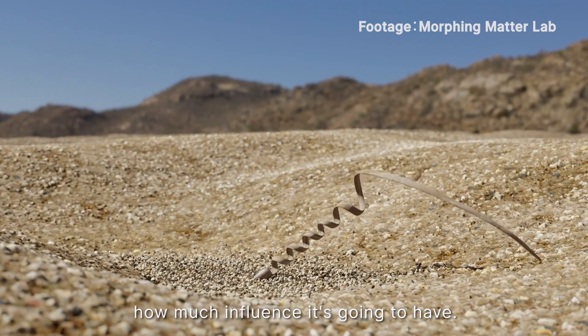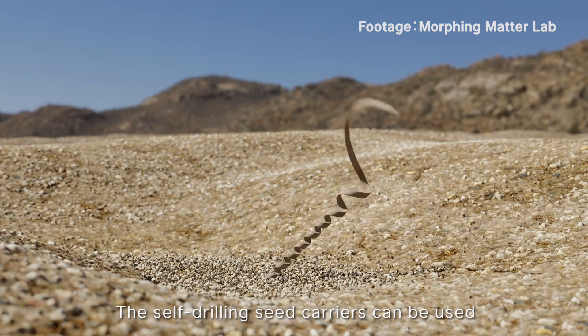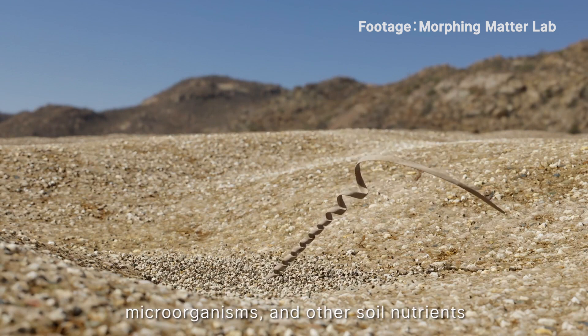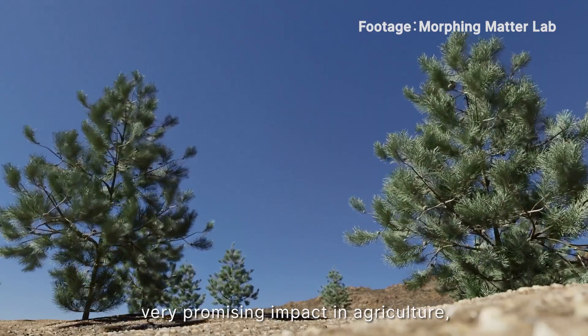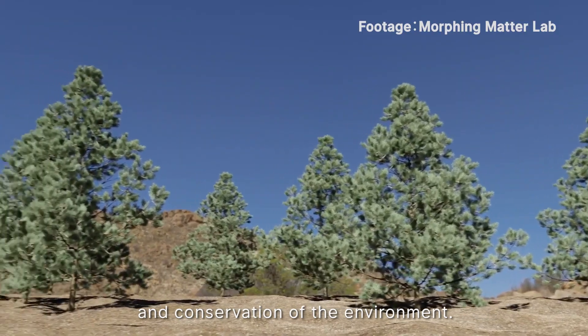Now we have to decide how much influence it's going to have. The self-drilling seed carriers can be used for the quick deployment of seeds, microorganisms, and other soil nutrients through aerial delivery. This could have some very promising impact on agriculture, reforestation, and preservation and conservation of the environment.